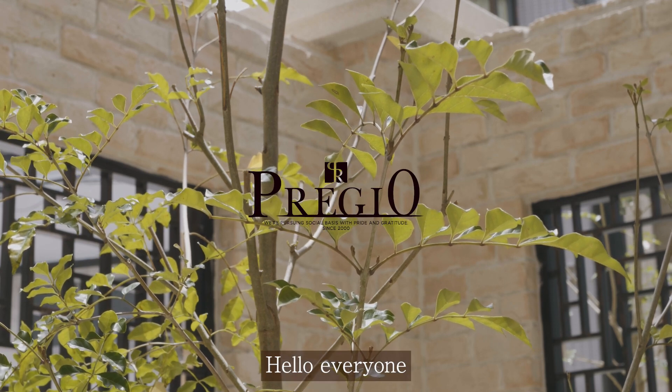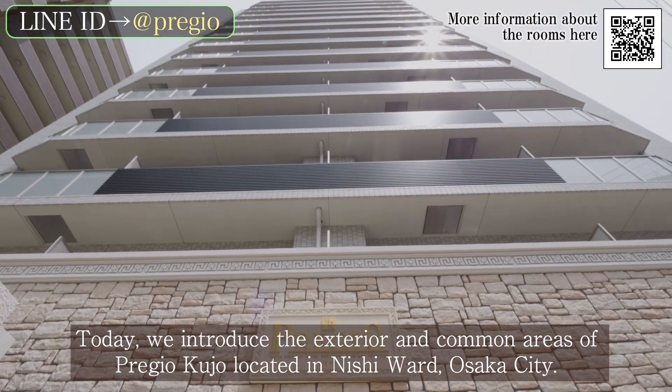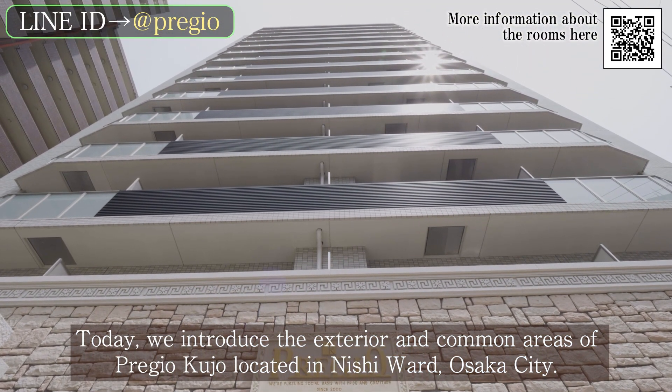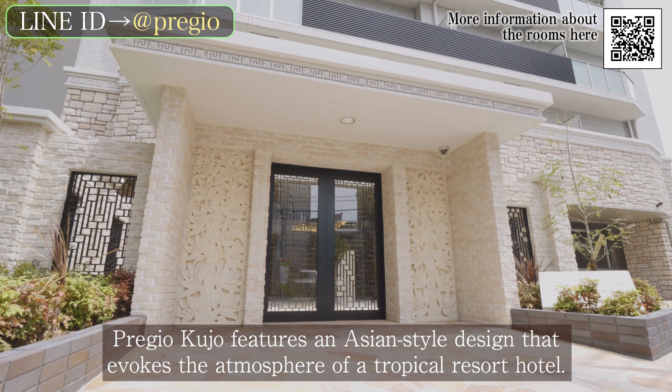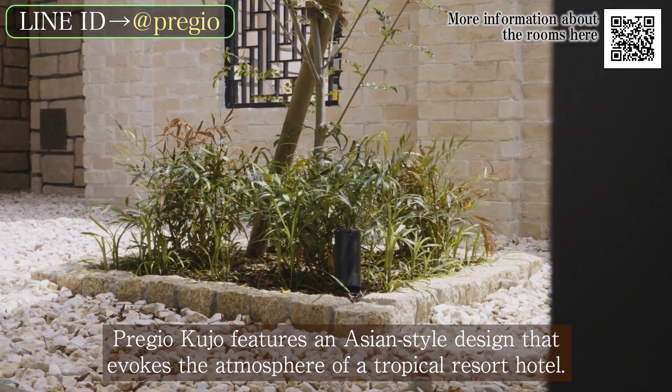Hello everyone. Today, we introduce the exterior and common areas of Priji Okujo located in Nishi Ward, Osaka City. Priji Okujo features an Asian-style design that evokes the atmosphere of a tropical resort hotel.